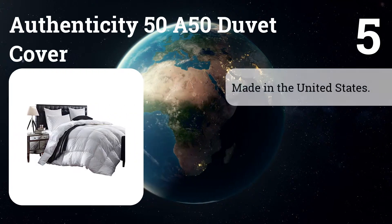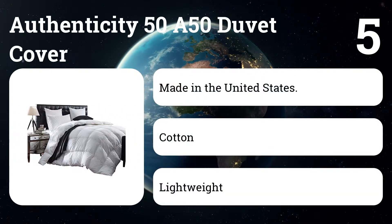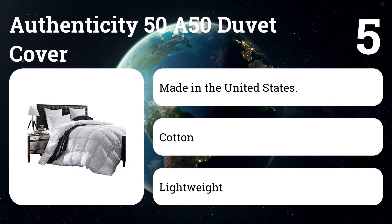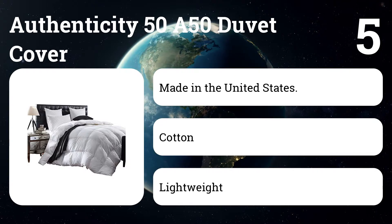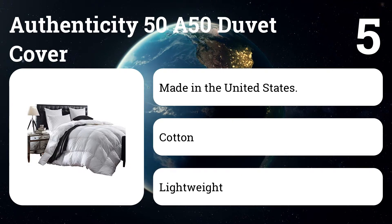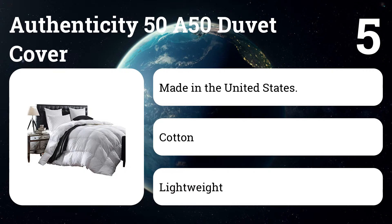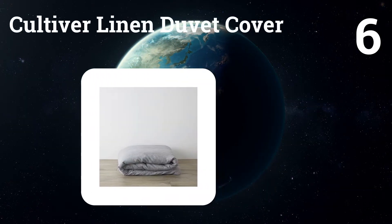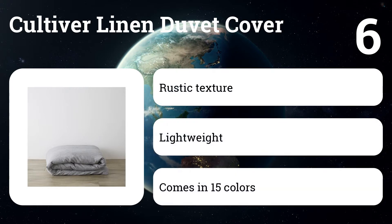Number five: Authenticity 50 A50 Duvet Cover. If bedding often feels too heavy on your body, this duvet cover will help minimize the extra weight. We recommend the A50 sheets — a very lightweight percale — in our guide to the best sheets for summer, because they're light, breathable, and sturdily constructed.